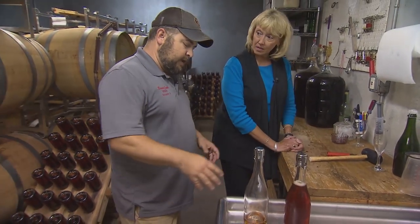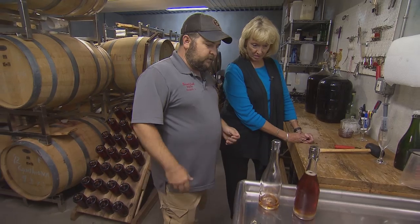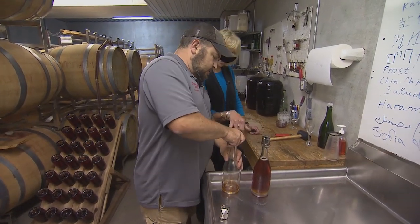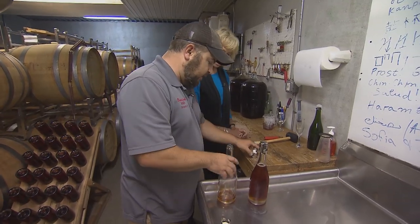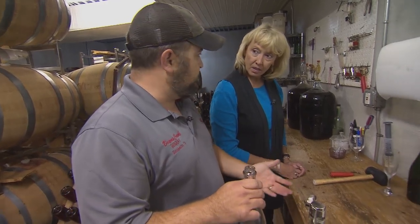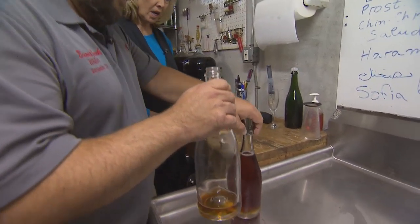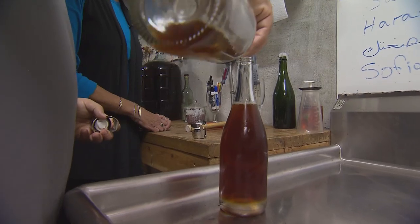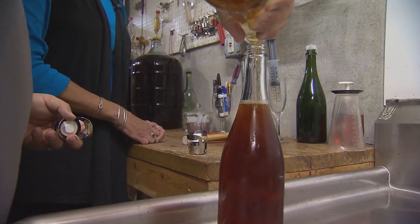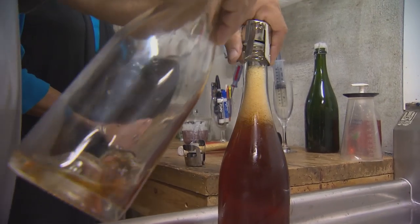We'll let it sit there for just a minute. We want to add a little bit more back to make sure the bottle is full. This bottle I use for overfill, and if I've poured more out of a bottle than I put sugar in, I'll just add some back to it. Everything is kind of slow with the champagne process because you can see it kind of agitates it.